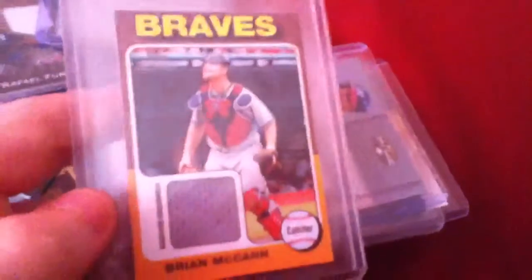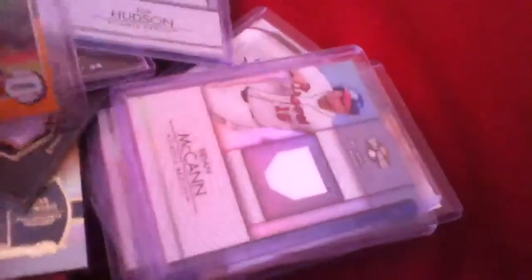Rafael Furcal jersey. Tim Hudson jersey out of 36. These Brian McCann's are going to be really hard to get off me, because that's my dad's favorite player and he really wants me to hold on to him. But he said if I get the right offer, he said I could take it.